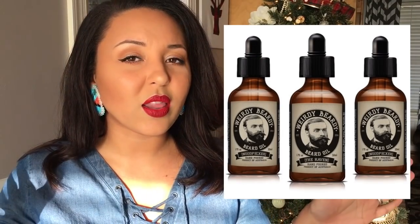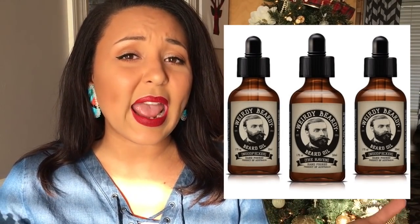Number three is beard oil. Not all men have beards, so this won't work for everybody, but my husband does. The colder it gets, the drier the skin underneath the beard gets — really dry and flaky. Beard oil is amazing for that, and some are scented to give your man a nice masculine scent. Next up is a travel-sized first-aid kit.